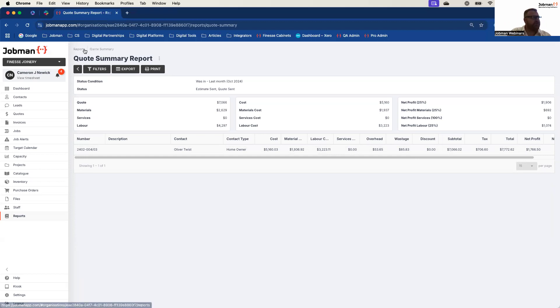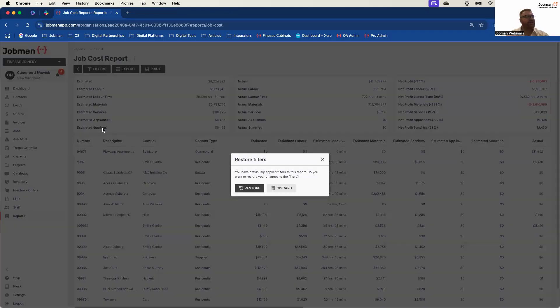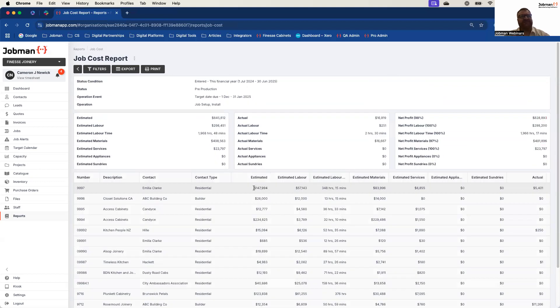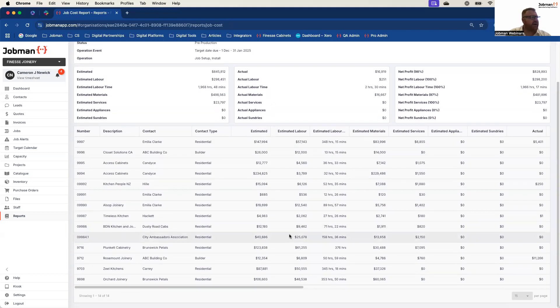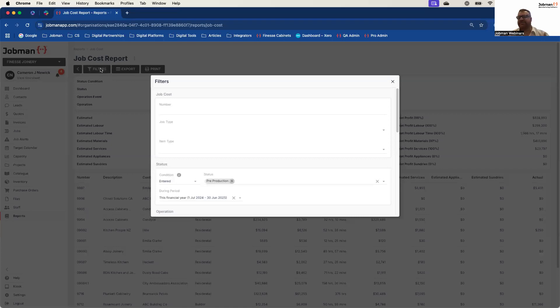I'm going to show you other conditional status reporting filtration in the system because it might help explain that a bit better. I'll start with the quote one simply because it gives the fast ability to see the information quickly — quote sent versus quote accepted versus quote created are three straightforward statuses that are easy to understand. When we start talking about manufacturing lead process it gets a little bit more complicated, but the process in principle is the same. I had a filter report already in the system, looking for target due dates entered for the last financial year — very quickly breaking down my job cost reporting into 14 jobs that meet these requirements.